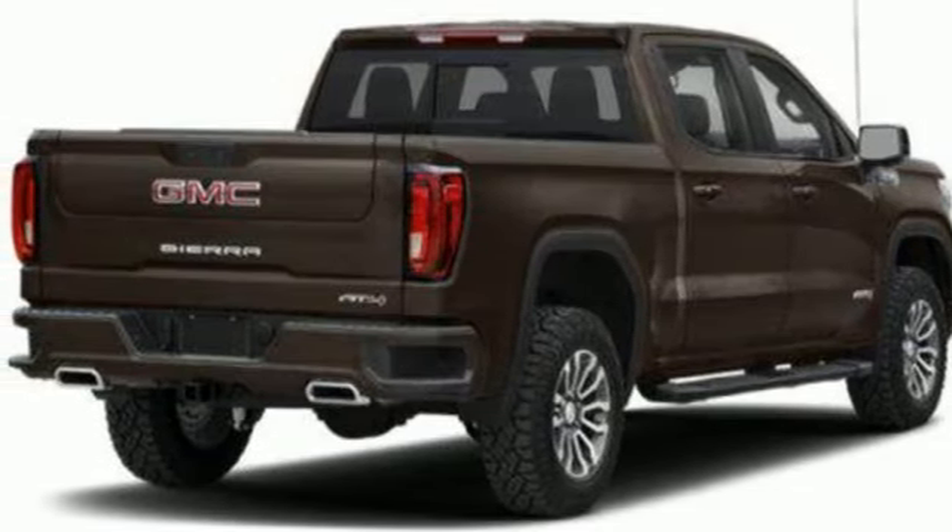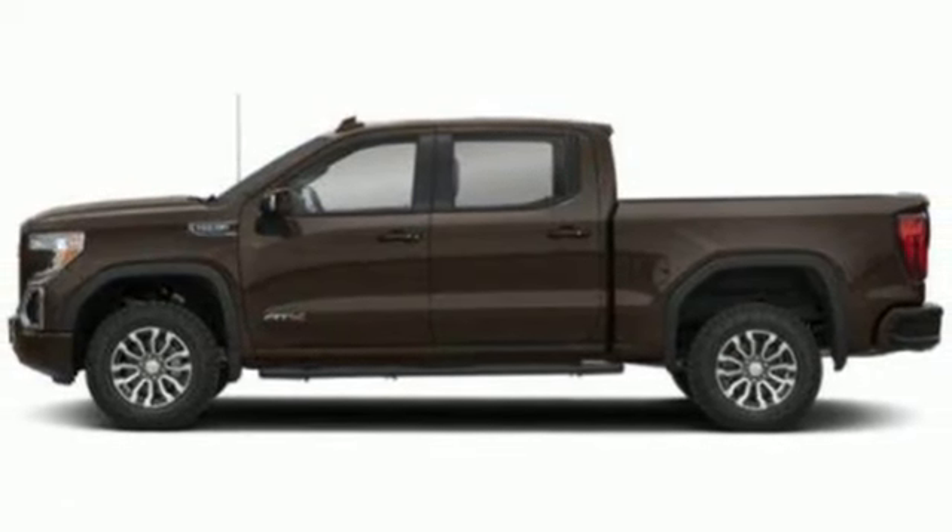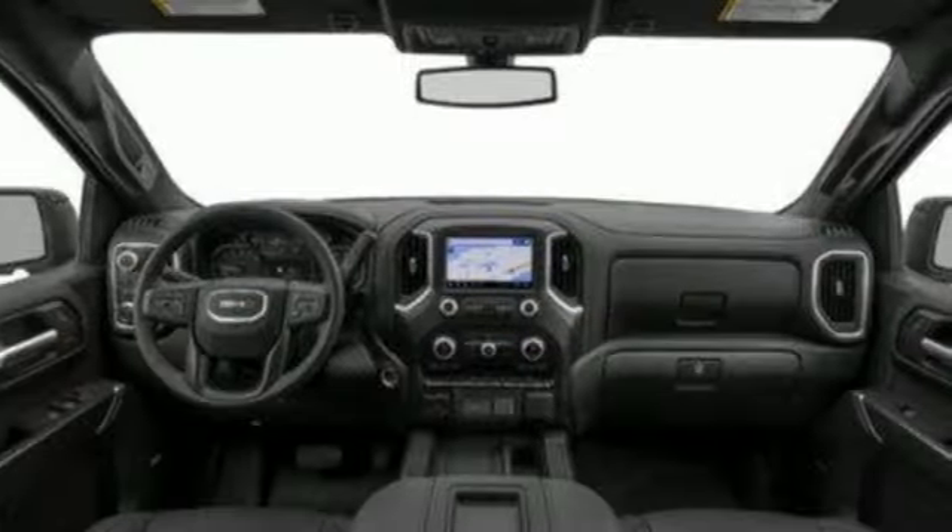Wireless phone connectivity, voice activation, trailer brake controller, four wheel drive, and V8 engine. See it for yourself when you take it for a test drive.